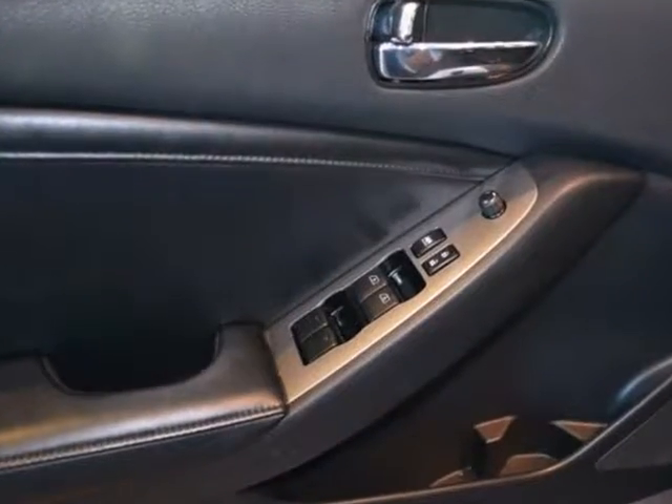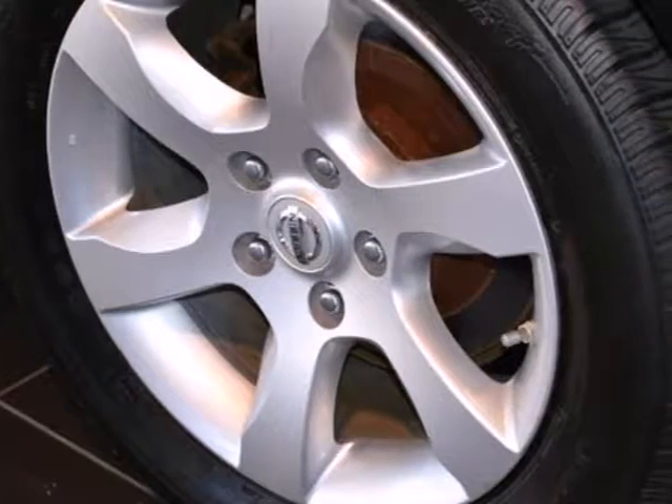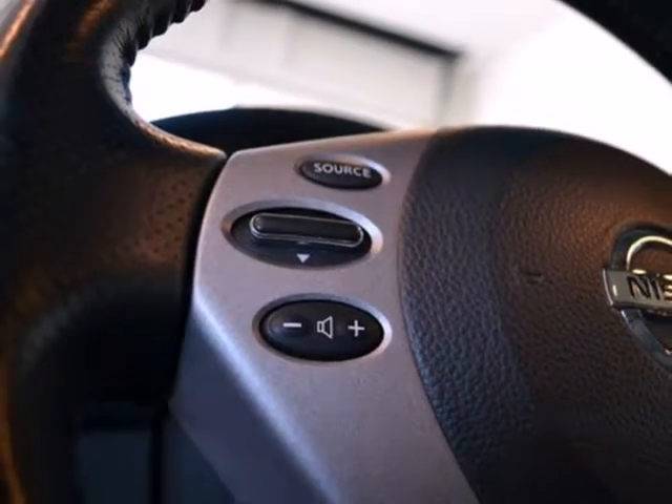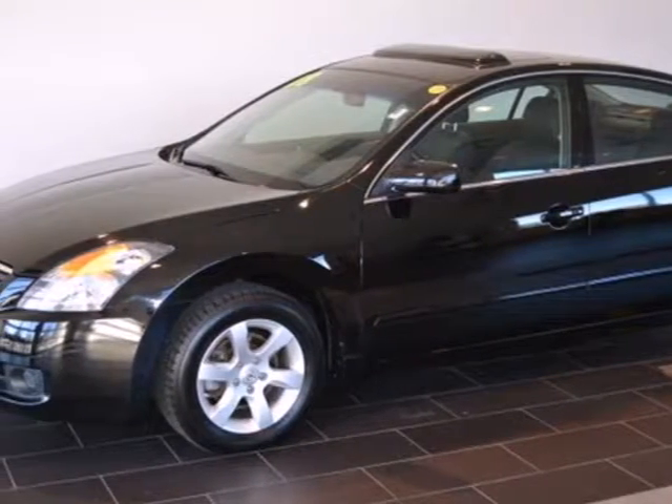It features keyless entry and start, and an audio input jack, tire pressure monitor, second row folding seat, and the high style and great value Nissan is known for. There is such a thing as having it all. In this Altima, you can.